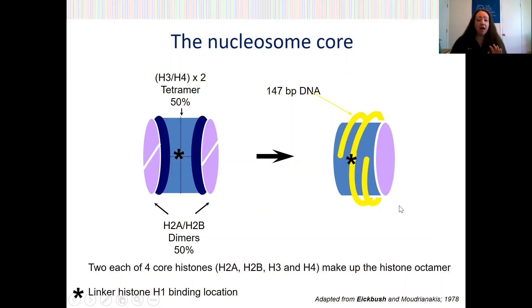Approximately 147 base pairs of DNA is wrapped twice around this histone core octamer. A fifth histone, linker histone H1, binds to the nucleosome near the position where the DNA enters and exits the nucleosome, and it generally assists with chromatin compaction.